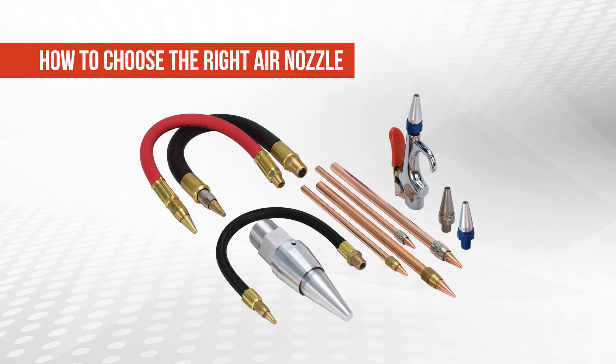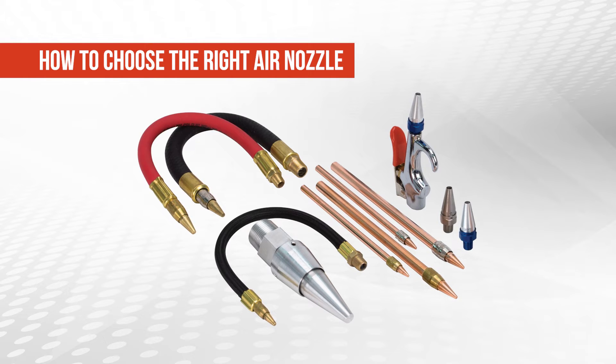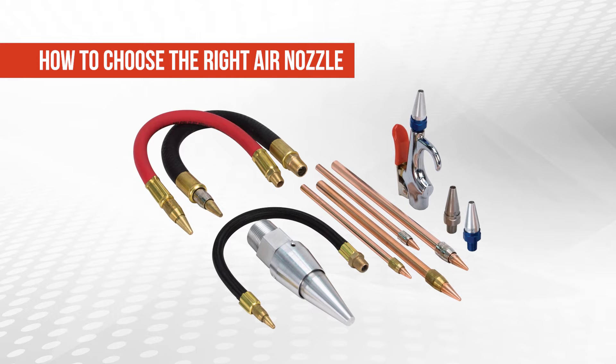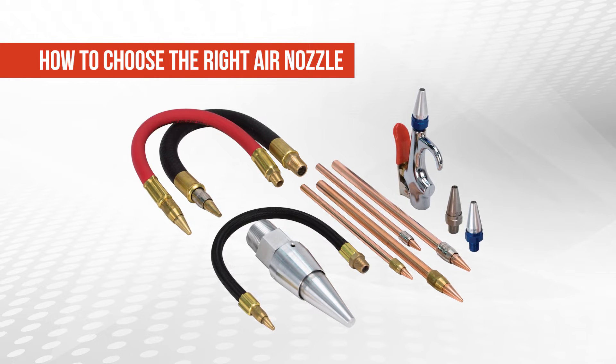When selecting the right air nozzle for your application, the solution can be as unique as your specific application. In this video we will go through each of the innovative air nozzles from Vortec and when you would want to choose each.